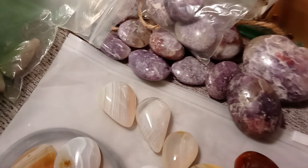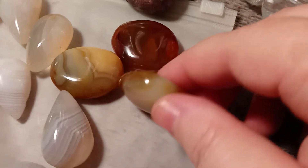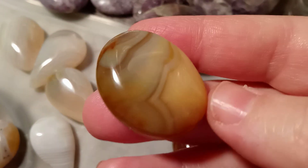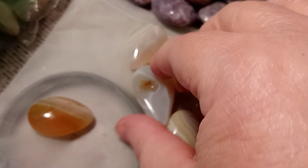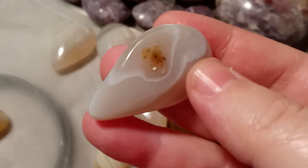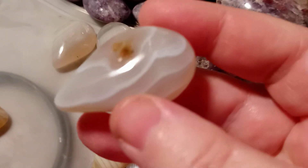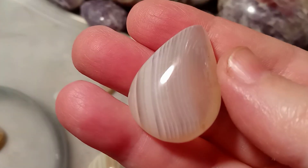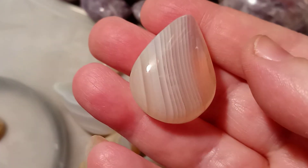So I got three carnelians — they're gorgeous pieces, and they're real. Of course they're real, you can tell. And then I got these. This one is beautiful. She left one of those little pieces of color in there. Look at the lines — I love the lines. I'm just so interested in the lines and the natural colors. They're just so beautiful.